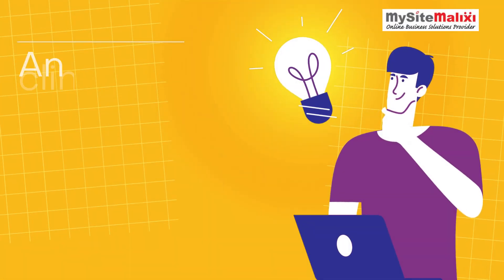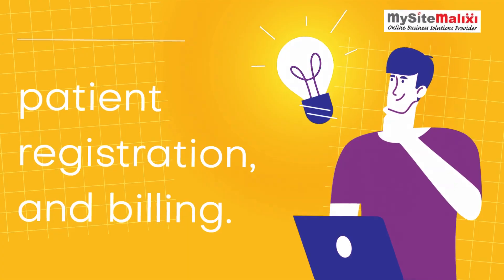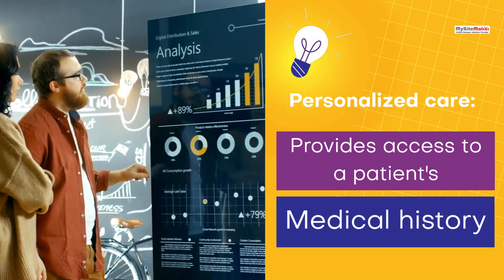Efficient Management — an efficient clinic management system can automate routine tasks such as appointment scheduling, patient registration, and billing.